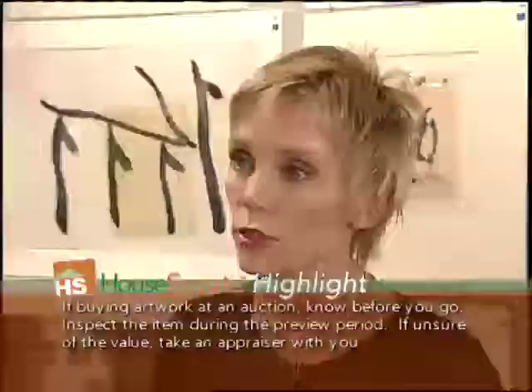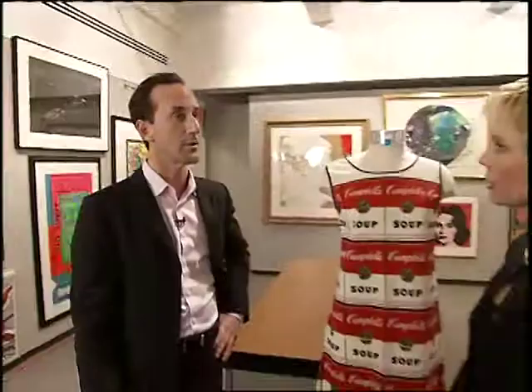Well, the bottom line is whatever you're going to live with, you want to like. So buy things that you like — things you're going to enjoy having on your wall. Secondly, educate yourself. Go to museum exhibitions, come to auction houses, go to galleries, talk to people, talk to the professionals in the business. It's all about educating yourself and having good relationships with people in the business.